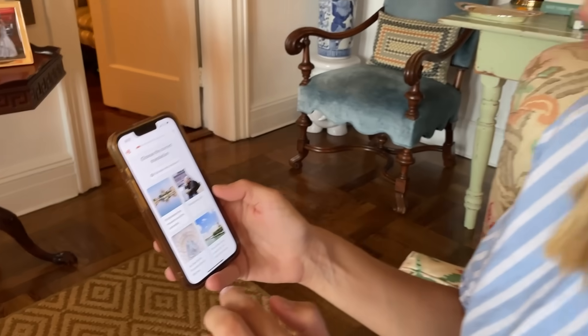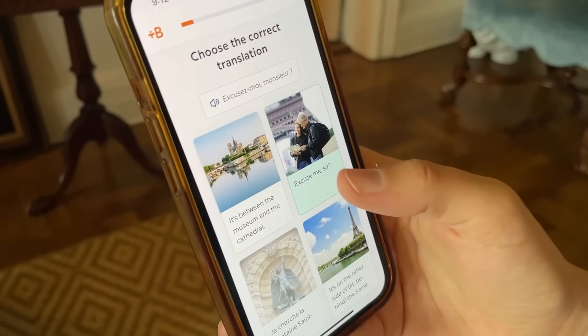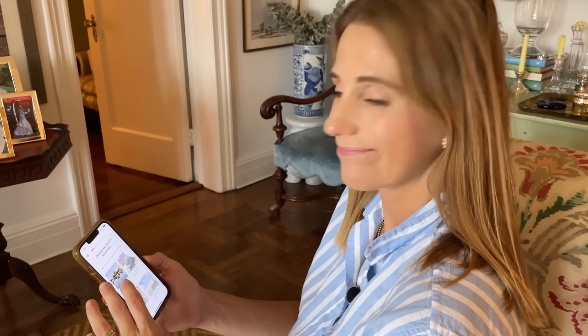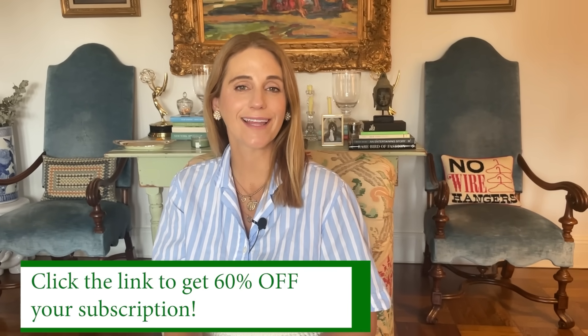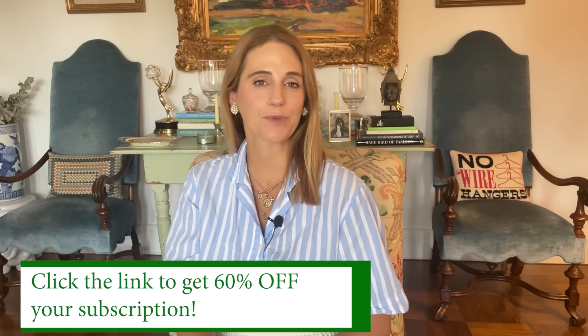The app is very simple to use, and right now we're going to start to learn some new words. Excusez-moi, monsieur — that means 'excuse me, sir.' C'est entrez le musée et la cathédrale — 'It's between the museum and the cathedral.' Got it right? So if you want to start speaking a new language in just three weeks, be sure to click the link in the description box below to receive 60% off your subscription.